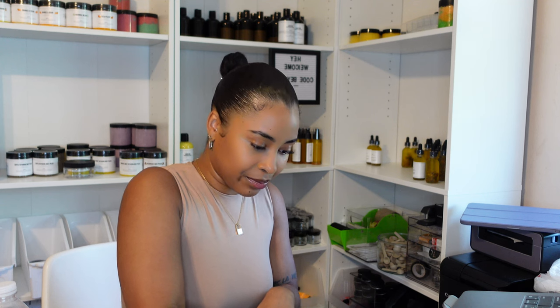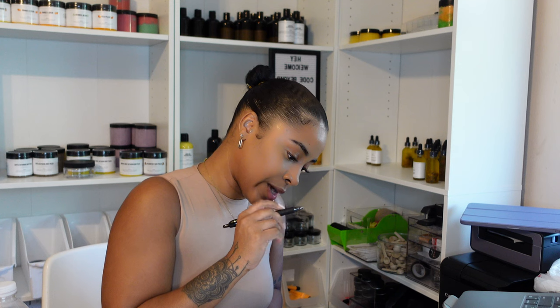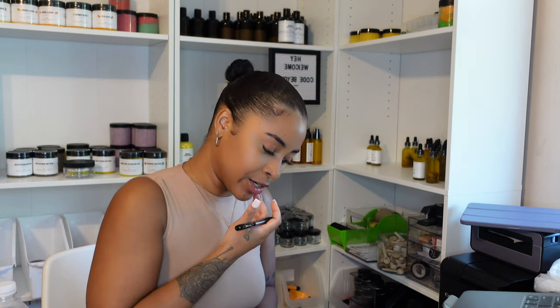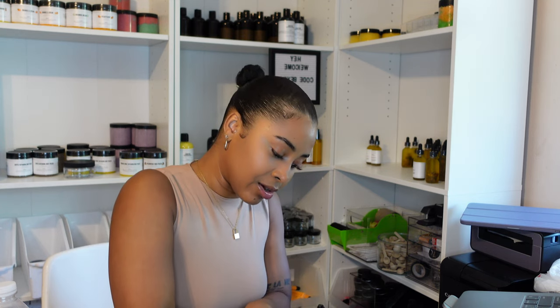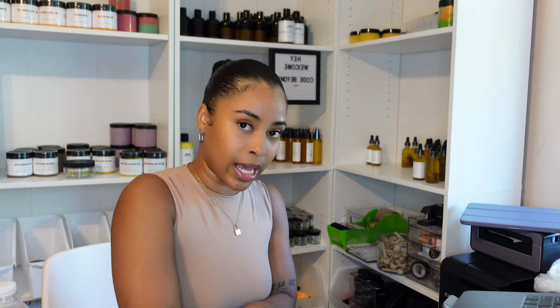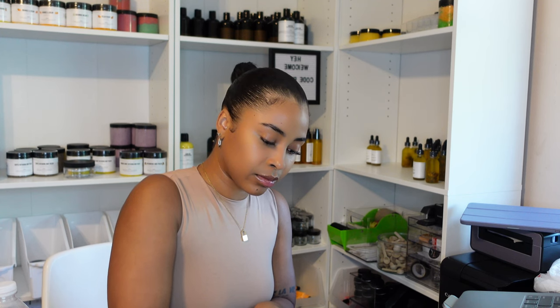Today is Friday. I had my list for the day — I hold myself accountable. For today it was supposed to be: film a get-ready-with-me, which I pretty much did; edit my video that I posted; go live yesterday. I have to go to USPS — I didn't do that yesterday so I'm adding that onto my list for today, along with the UPS pickup and doing the lotions.